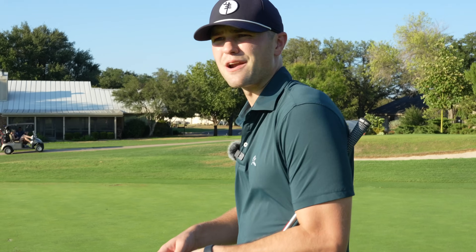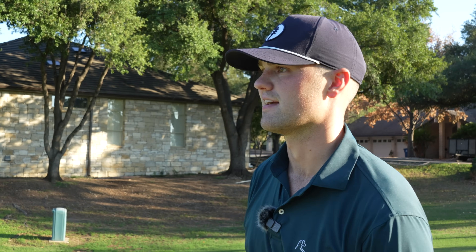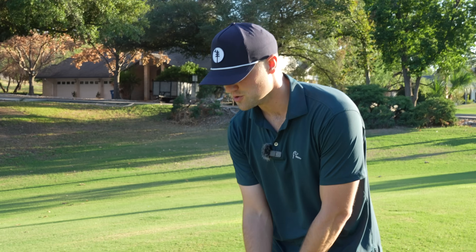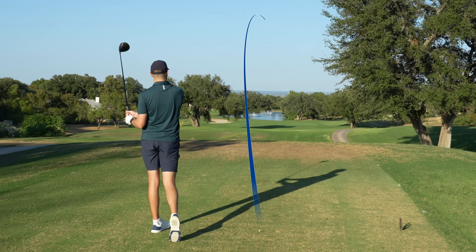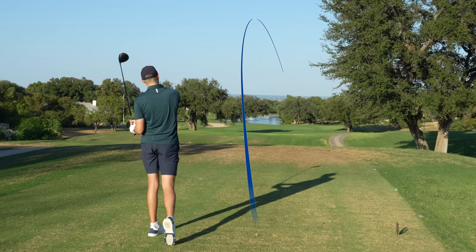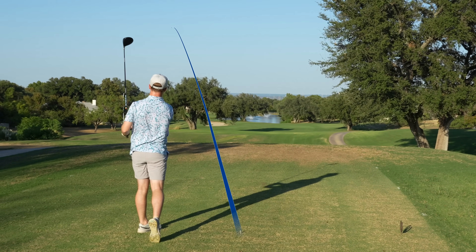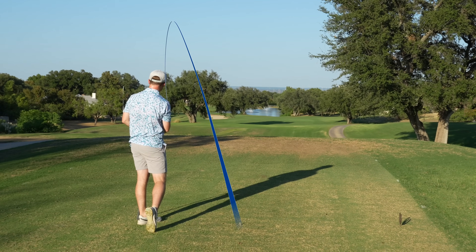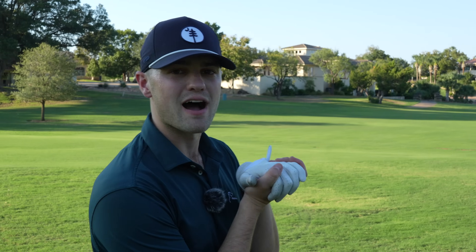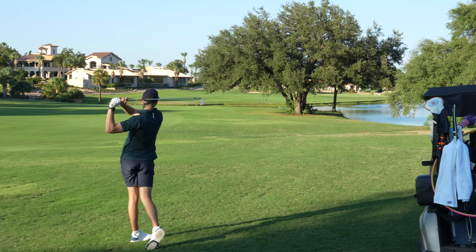Hole number 12 here coming up at Horseshoe Bay, Slick Rock. Little par five downhill, little water long, but I don't think we can get it there. Going big dog all day. I'm two up. Why does it feel like my ball bounced off the ground in front of me? A little shortcut — we got 220 out, going to go a little five iron.